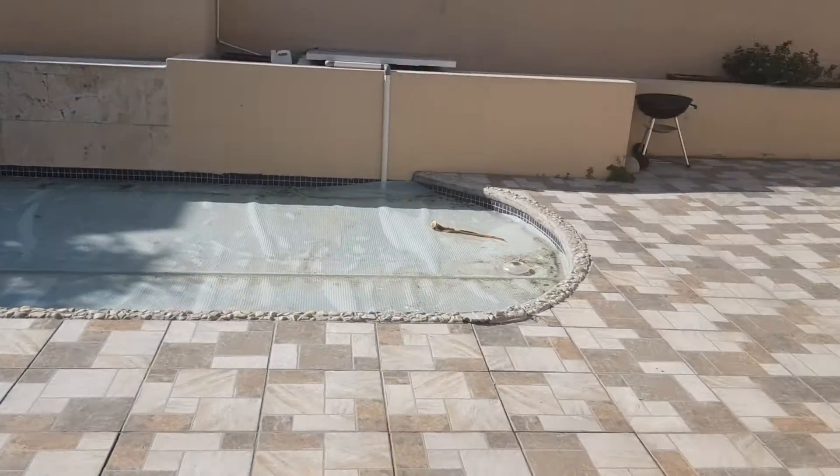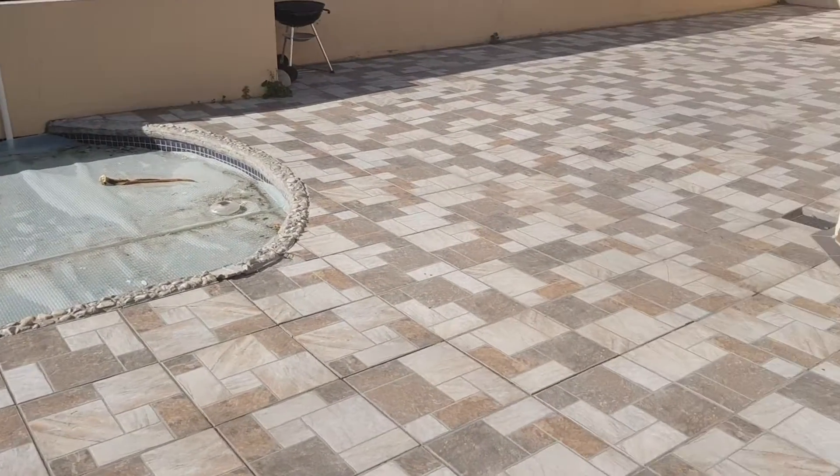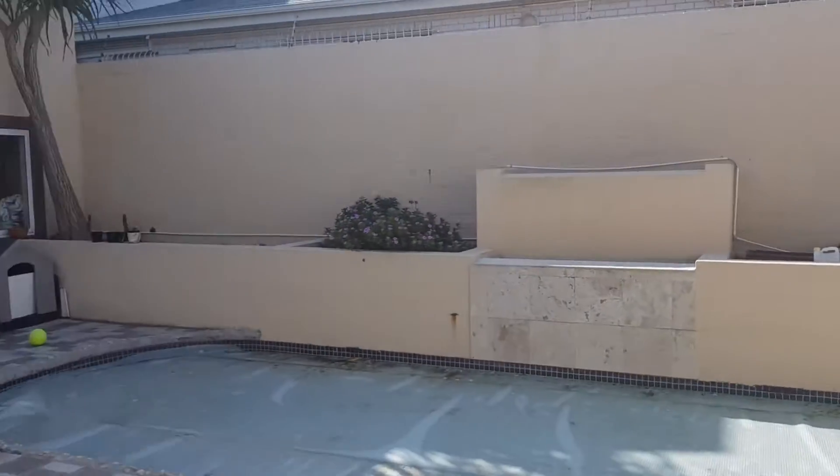There's a swimming pool which is covered at the moment, set within a very large entertainment area.